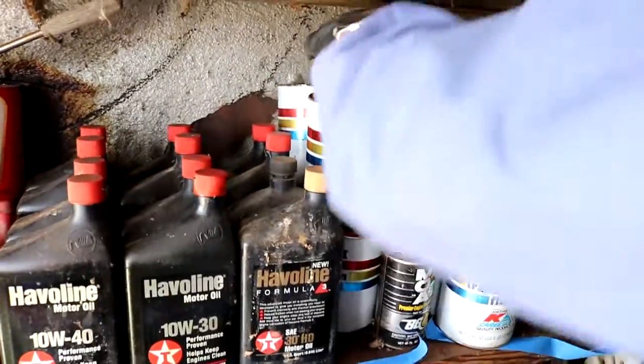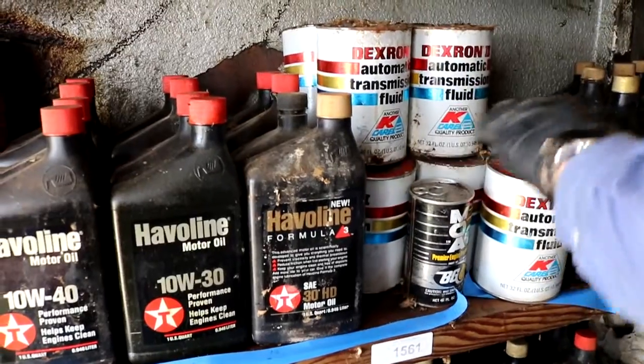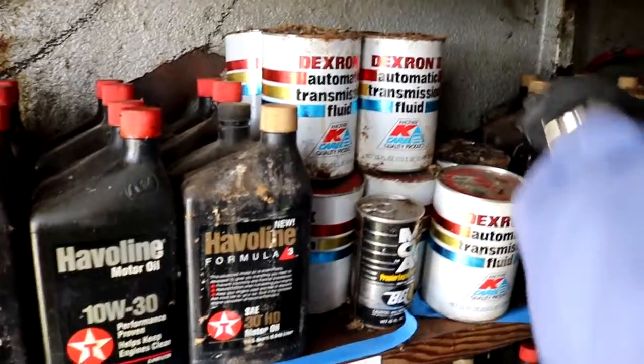Dextron 2 transmission fluid — thirteen of those, I believe.